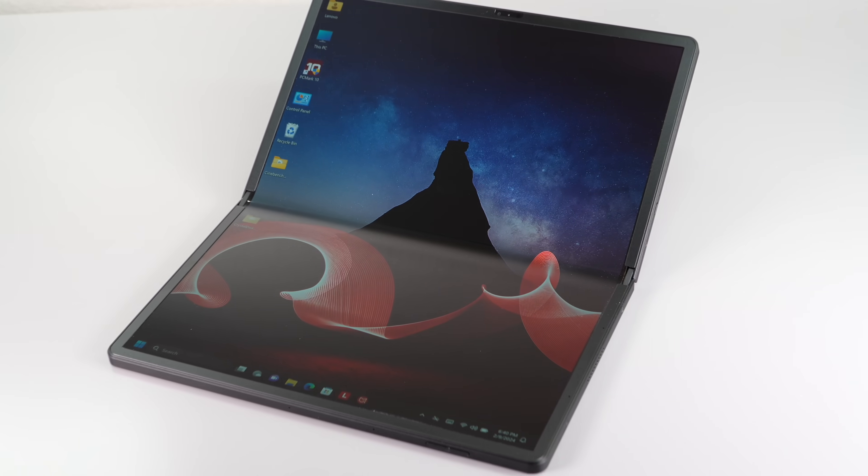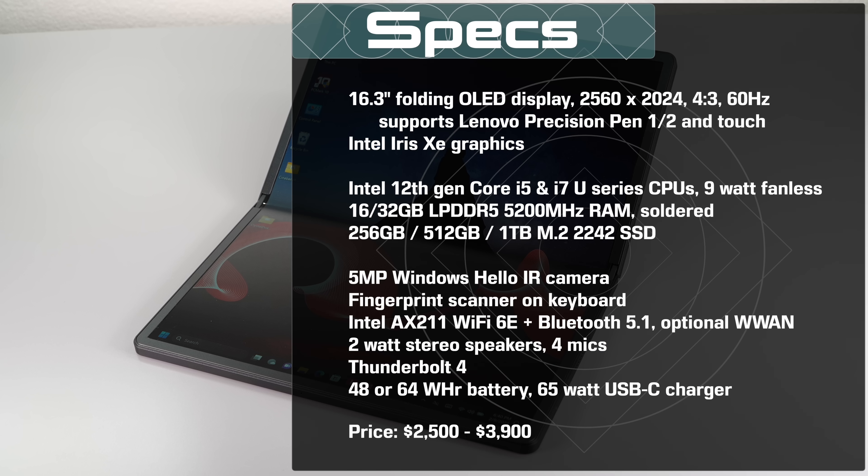Of course, there is competition. Since the original one came out, HP now makes their own Spectre folding PC, which is around $5,000. This one starts at $2,500 — there's a plus. Also, ASUS came out with their 17-inch folding model at $3,500, all working roughly in a similar fashion.